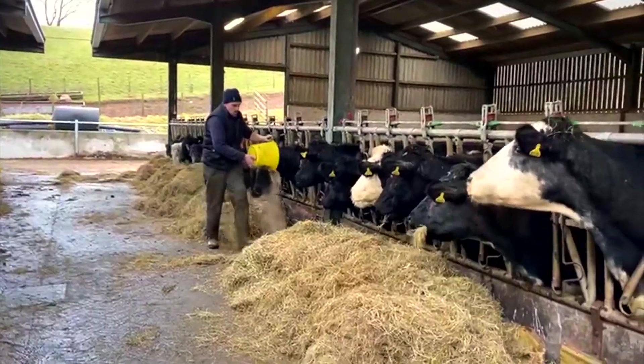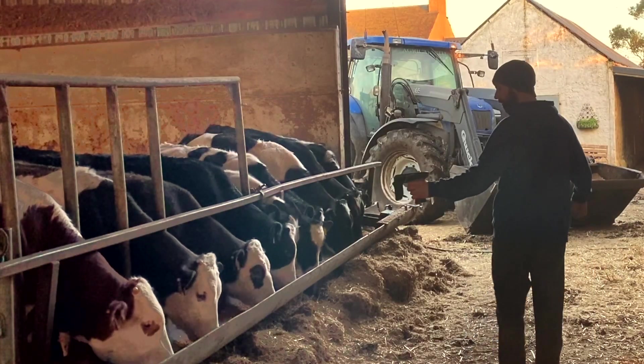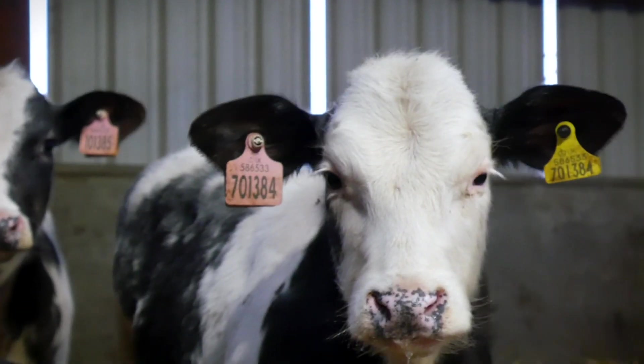Electronic identification has the potential to revolutionise your cattle system. The Farm Advisory Service in partnership with Scott EID have put together this series of videos. We follow several farmers involved in the EID pilot scheme and also showcase some good examples of EID in practice.